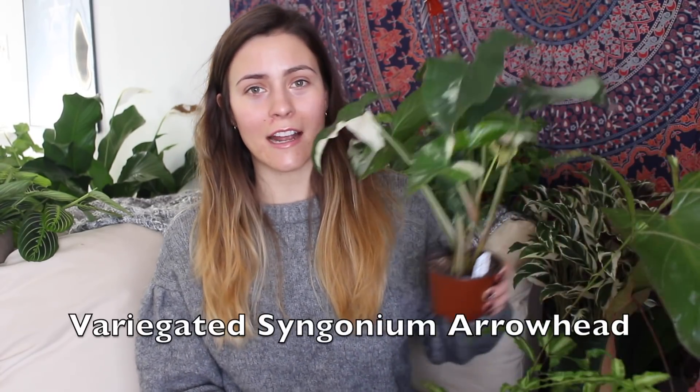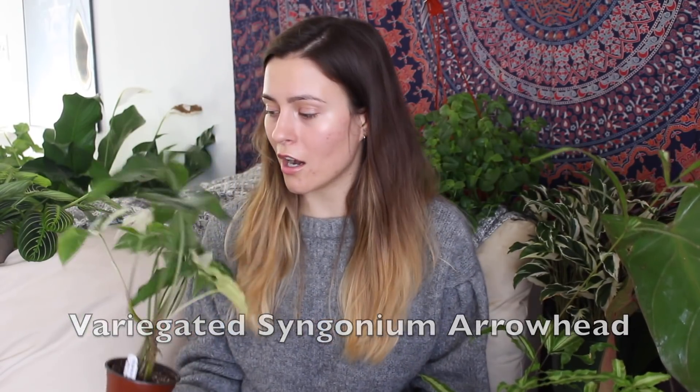Next up is my variegated arrowhead plant. I got this from stevesleaves.com — I've actually ordered a couple from them. This is the one I see the most in my house because it is placed where I drink my coffee every day. It is unrolling a new leaf right there. I love being able to guess what the new leaves are going to look like, and each leaf is unique. I've taken a lot of cuttings off these plants and rooted them in water — it's a really easy plant to root. If you don't have one of these, I would definitely recommend it, especially if you've been on the hunt for a variegated monstera. This is a great holdover.